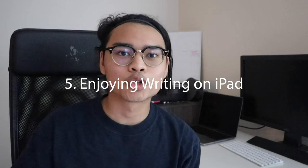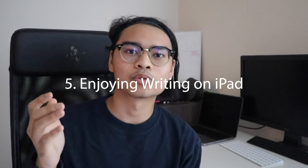Number five is the enjoyment of writing and drawing directly on the iPad. I find it very fun to write on the iPad, and because of that it makes me happy and motivates me to write for an extended period of time rather than getting tired and giving up quickly.